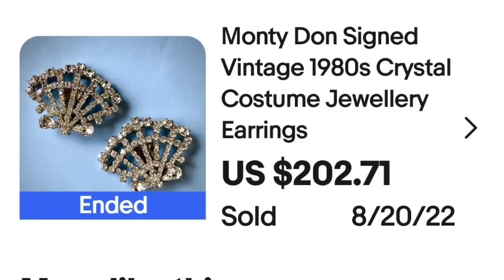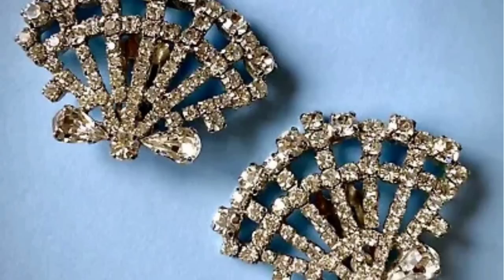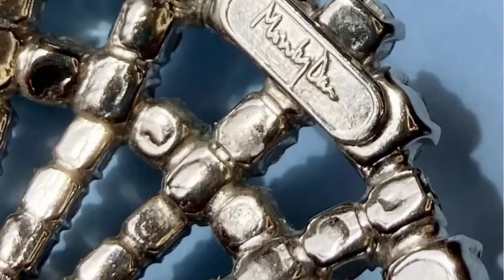Another brand I haven't heard of — this next one is Monidon. Please let me know if you knew these brands; I found it really interesting that I came across so many I did not know. This is a Monidon signed vintage 1980s crystal costume jewelry earrings set, sold for $202.71. Here they are up close — really cool, they remind me of an open fan. On the back, you can see it is clearly marked Monidon.